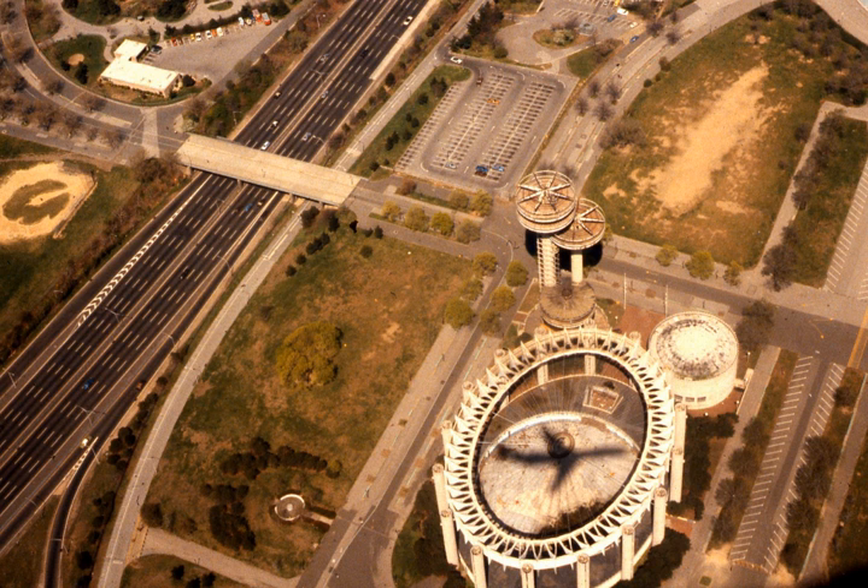For the 50th anniversary of the World's Fair, on Tuesday morning, April 22, 2014, the long-shuttered New York State Pavilion was opened to the public for three hours. Because of the pavilion's state of decay, visitors were required to wear hardhats. A larger-than-expected crowd of upwards of 5,000 people turned out to get a rare glimpse inside the Tent of Tomorrow. That same day, the National Trust for Historic Preservation named the pavilion as one of its national treasures.